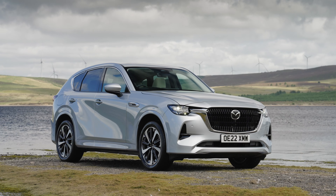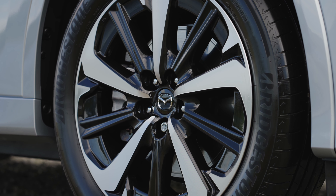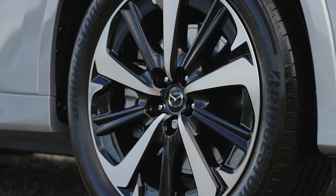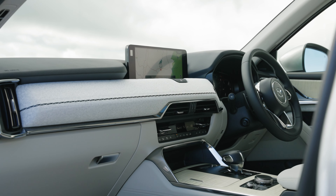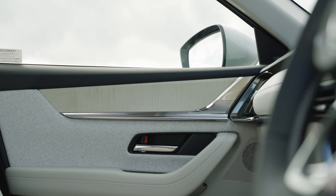For the flagship Takami, the elegant look of this range-topper is set off by 20-inch wheels featuring a two-tone black and silver metallic machined look. It's elevated further with a luxurious interior and stunning cabin materials inspired by its Japanese origins.